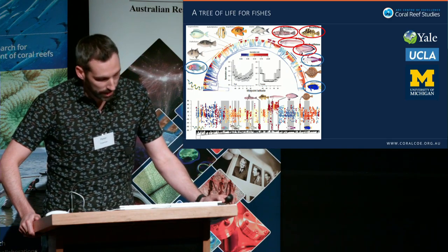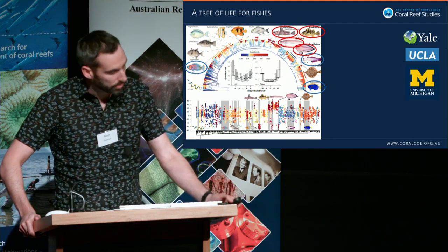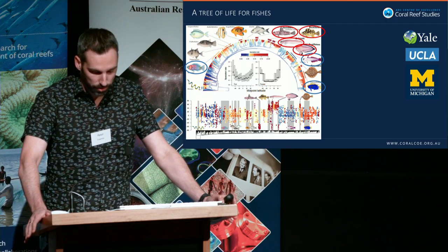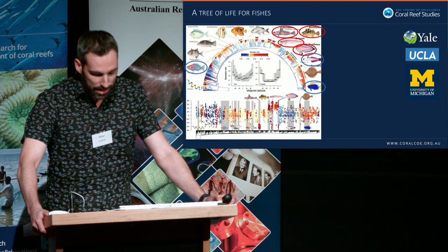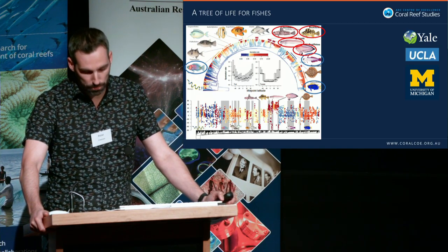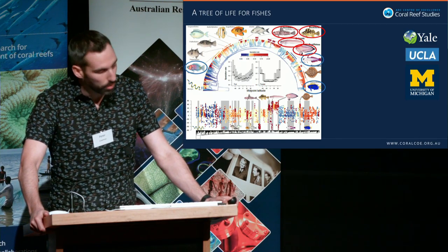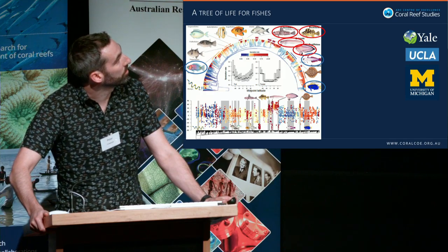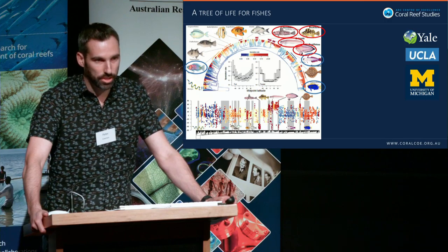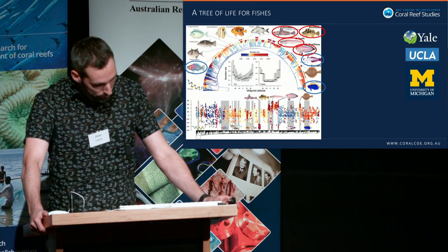When you look at wrasses, damselfishes, and gobies — circled in blue — they account for 3,000 species, most of which are found on coral reefs, and they have an average speciation rate of about 0.1 lineages per million years. But when you look at some of the other lineages found in polar regions, such as snailfishes, icefishes, and rockfishes, they actually speciate about three times faster than the things you find at lower latitudes.